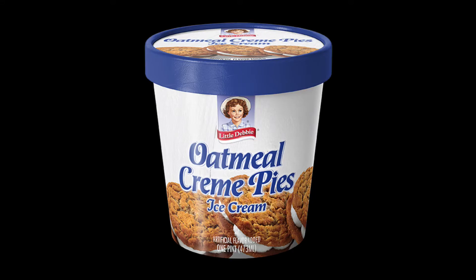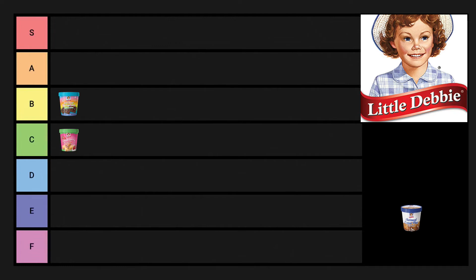The next one is oatmeal cream pie. Everyone loves them — delicious. The ice cream was fantastic; it can get a little tiring flavor-wise, but I had no trouble finishing it off. The oatmeal cream pie bits are just little oatmeal bits — good. It sits at an A tier, it is very, very good.